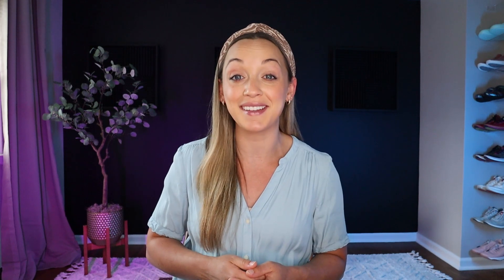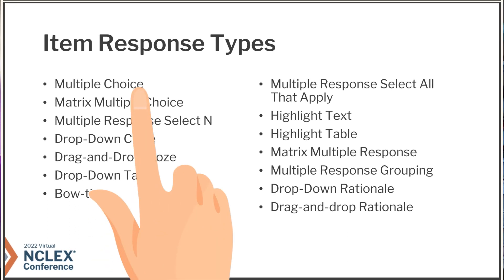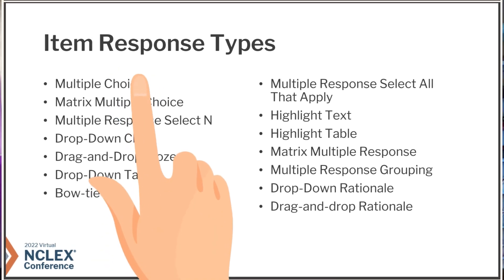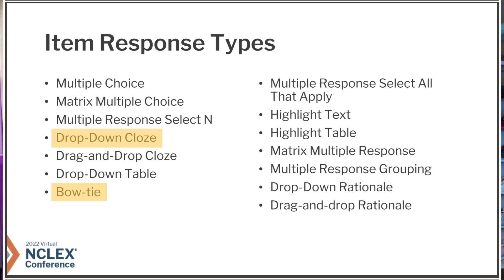Let's get into the 14 new styles of NCLEX questions that are on the NGN exam. Here's a screenshot of the response types that you will find on the NGN exam. Some of these were already on the old exam, like multiple choice, but some of these are new, like the bow tie or drop-down close.